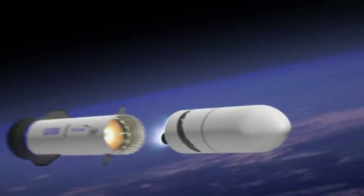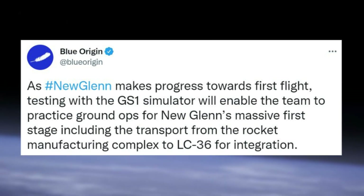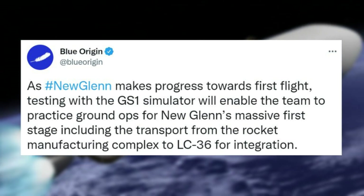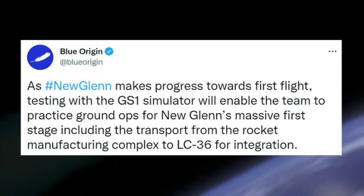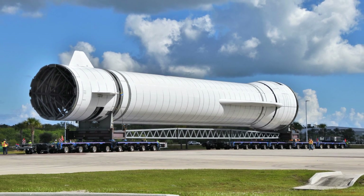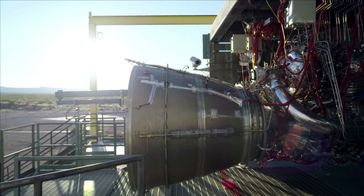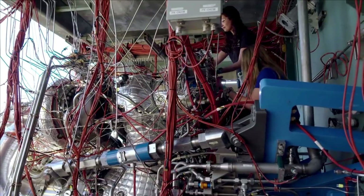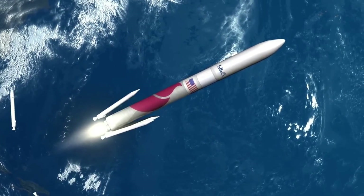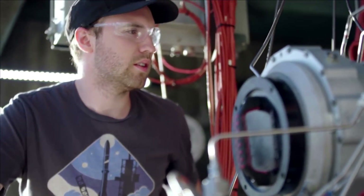The company tweeted: "As New Glenn makes progress towards first flight, testing with the GS1 simulator will enable the team to practice ground ops for New Glenn's massive first stage, including the transport from the rocket manufacturing complex to LC-36 for integration." In addition to the rocket itself, we've seen somewhat consistent updates on the BE-4 engine, which New Glenn will need 7 of for its first stage. Currently, ULA is only months away from the first launch of Vulcan, which uses the BE-4 engine, and if this launch is successful, it will be a promising step for the future of New Glenn as well.